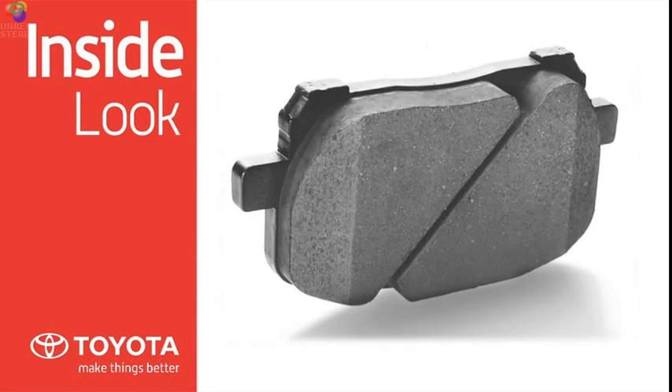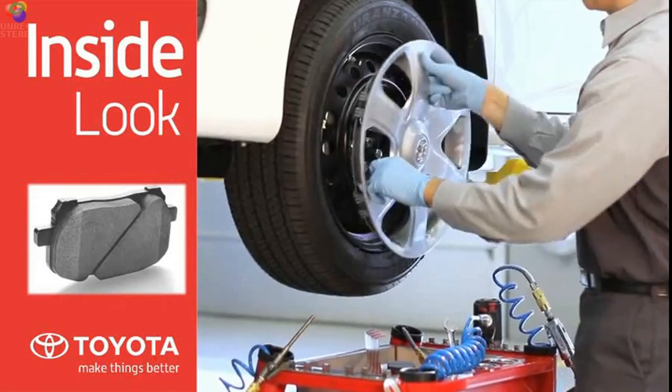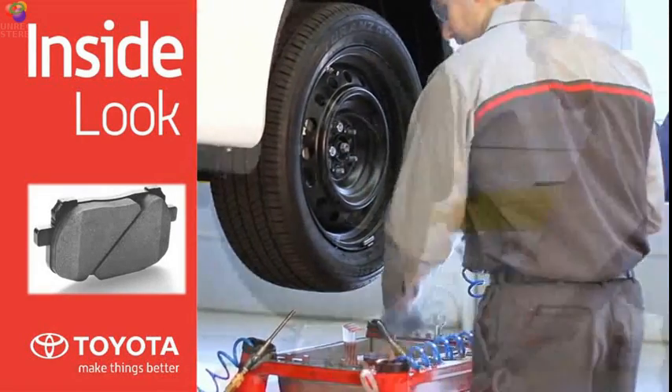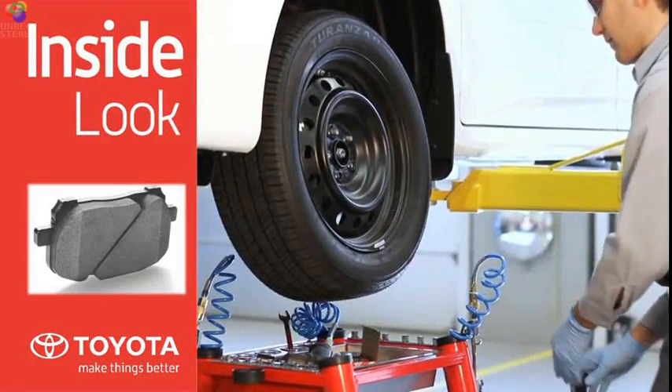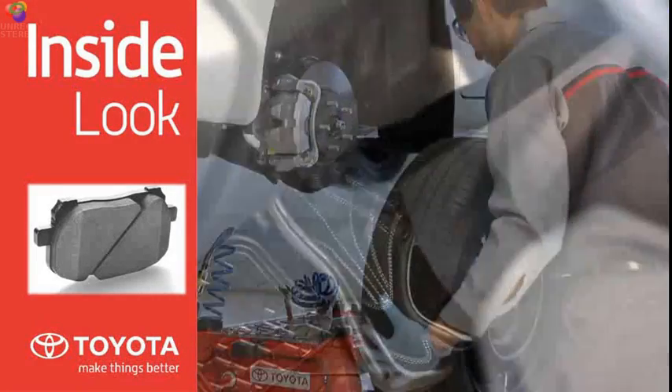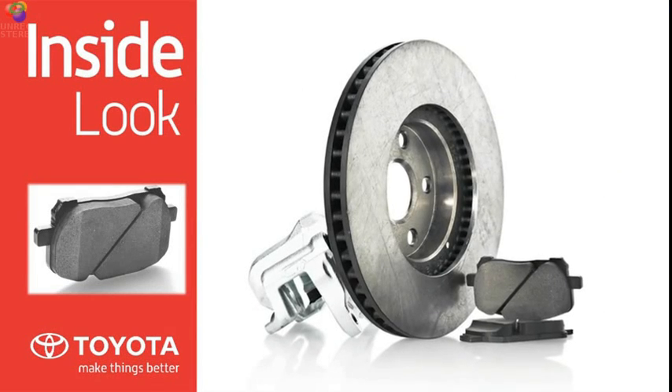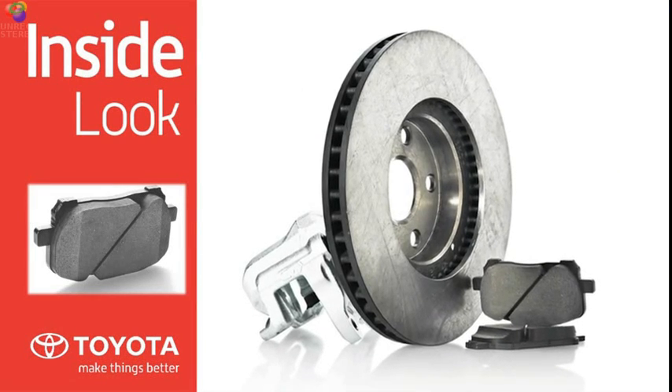Brake pads are a critical part of your braking system. Toyota Genuine brake pads are engineered and manufactured with materials specifically designed to match your vehicle model and provide smooth braking while minimizing rotor wear. When you apply pressure to the brake pedal, the caliper clamps the brake pads against each side of the brake rotor, creating friction and slowing your vehicle down.